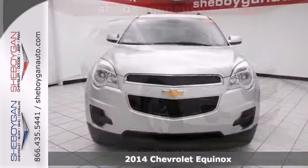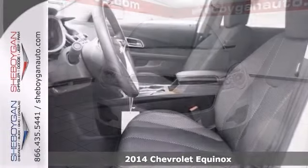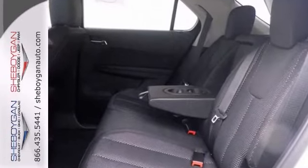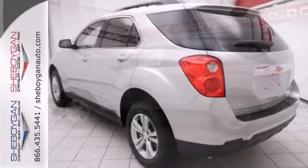Here's a 2014 Chevrolet Equinox LT at a price below MSRP. It features the protection package, roof rack, and heated mirrors. It has Bluetooth, stability control, backup camera, and driver convenience package.